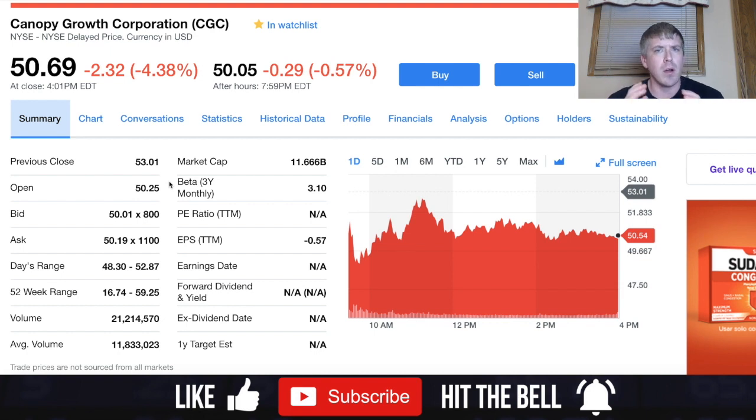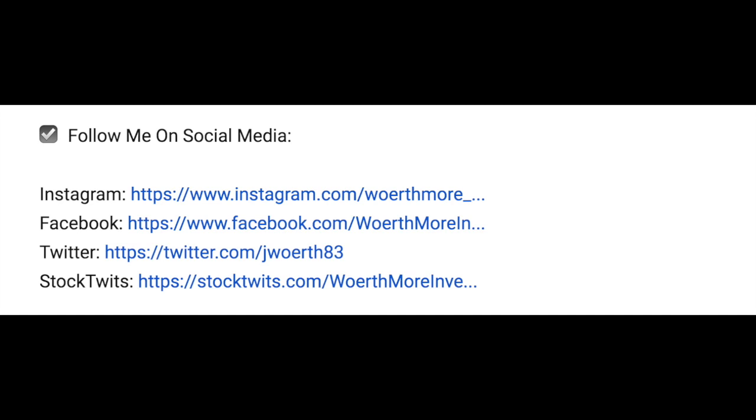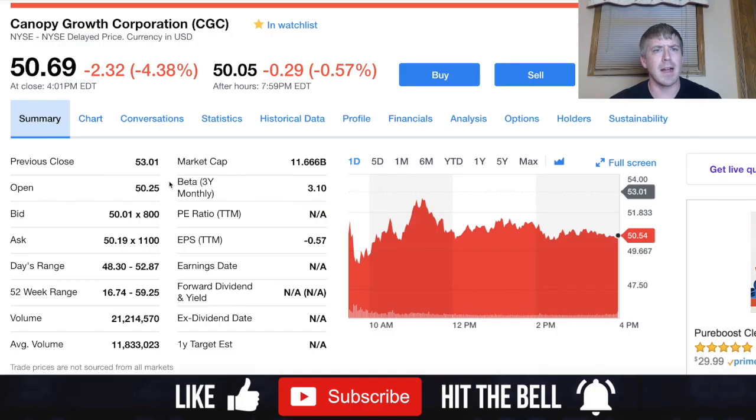Before we get started, go ahead and subscribe to the channel — I plan on updating all news and events surrounding Canopy Growth in the near future. Also check out my social media links in the description or comment section where I share current news articles, stock updates, and anything to do with the stock market.